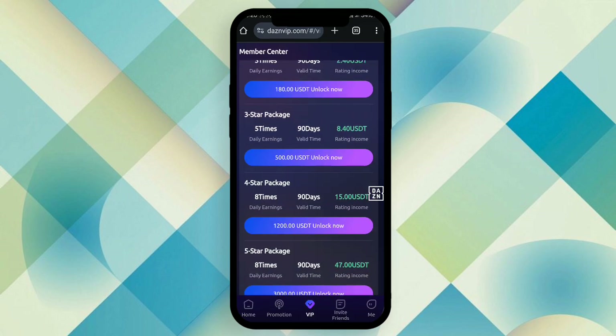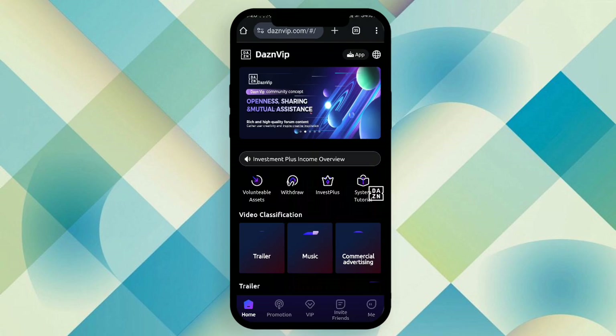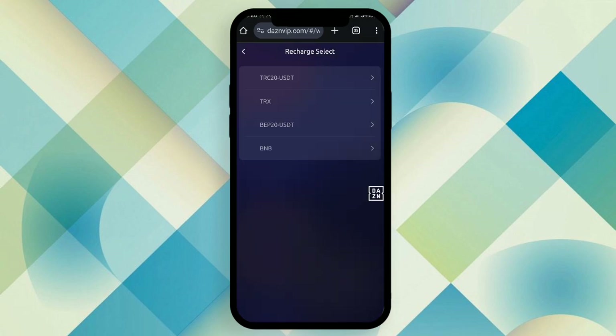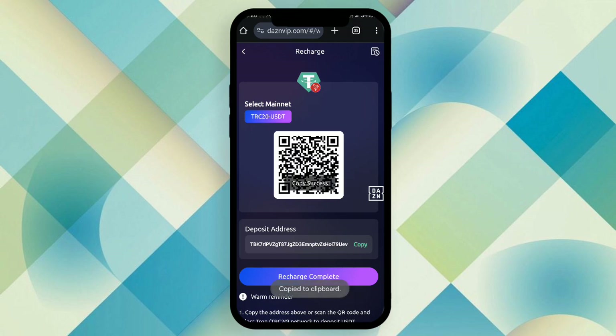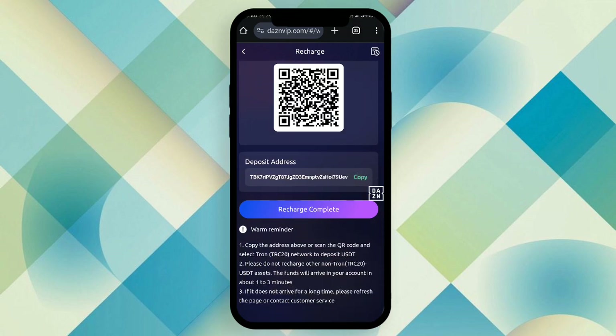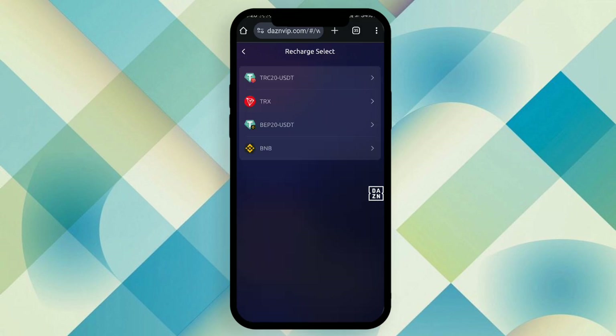Now let's talk about how to unlock the VIP. The VIP options are shown here — you need to unlock one of them. The unlock process is very simple: click the home button, click the asset option, choose your preferred crypto, then scan the QR code or copy the wallet address. Open any wallet application like Huobi or TronLink Pro and complete your recharge through TRC20 if you chose the TRC20 option.